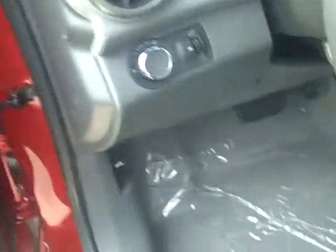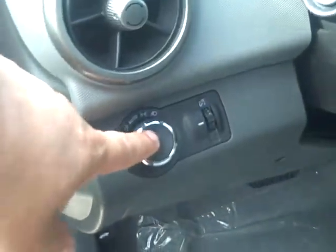We got your power mirrors and windows. Got your daytime running lights, which is great.